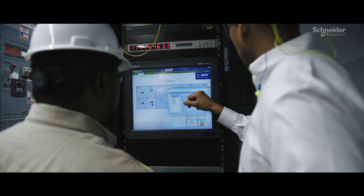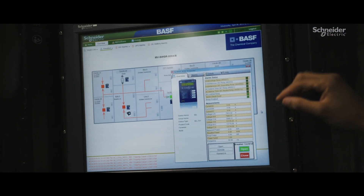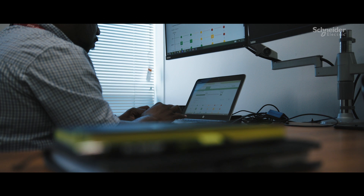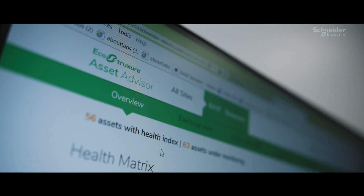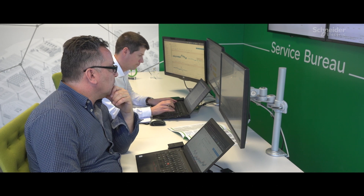The way in which Asset Advisor works is we collect data from the field devices. We aggregate that data using an edge control. We do a one-way push of data to the cloud in a cyber-secure way. Asset Advisor ingests the data, it goes through the analytics and machine learning, and then the data is presented both to the user through the customer dashboard and also to the Service Bureau team for further analysis.